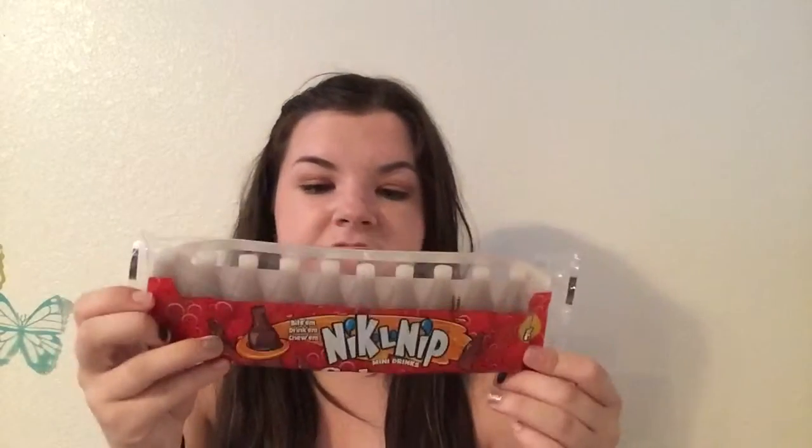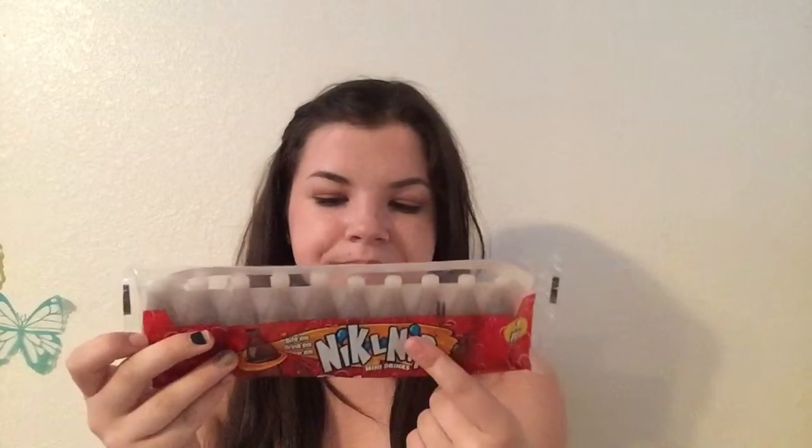The next thing are these Nickel Nip — that sounds so weird. These things. I used to love these because they had the fruit flavored ones, but these are the cola flavored ones. There's a pack of 10. They basically come like this. I just took the plastic out.